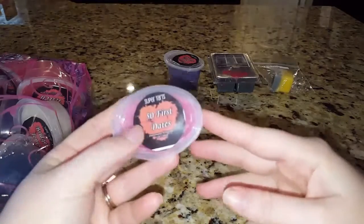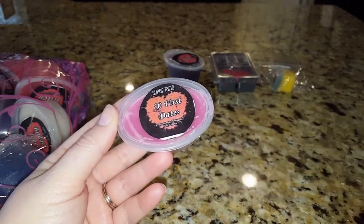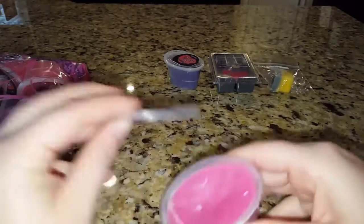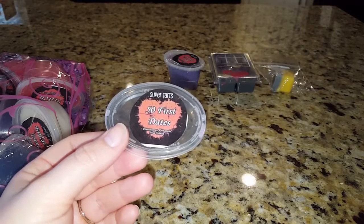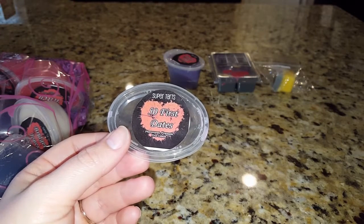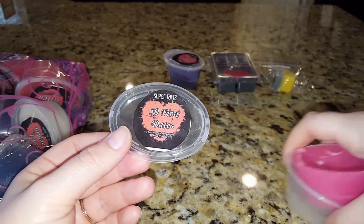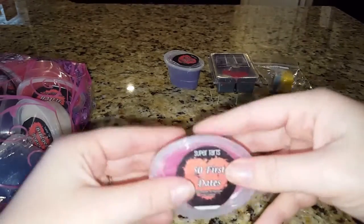Next is 50 First Dates, and this was the scent that made me say I absolutely have to order. This is pheromones — like a sexy man scent — pineapple, and piña colada. That tropical scent goes great with the pheromones. It's just so unique, I've never smelled anything like this, but I love it. This is definitely something I'm gonna have to purchase in a clamshell.